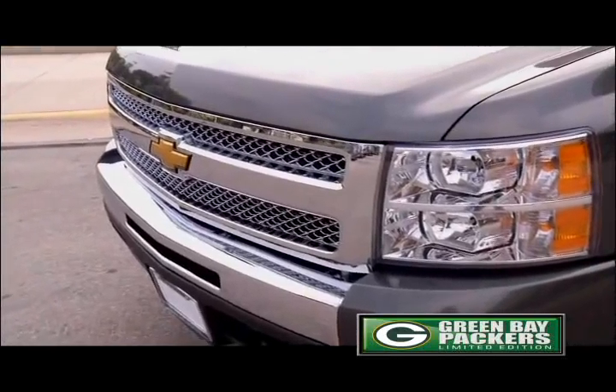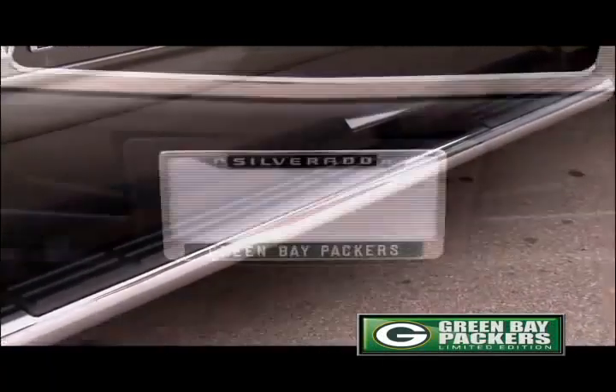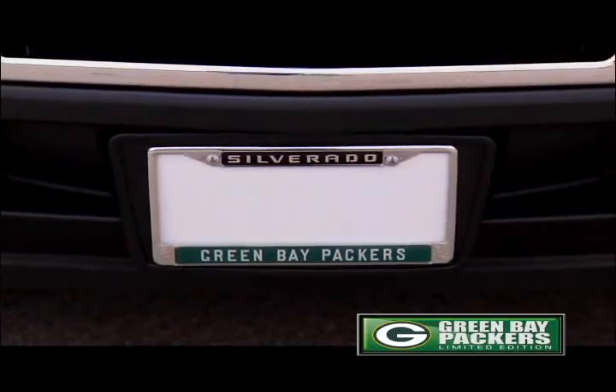Plus it comes with a chrome grill, chrome mirror covers, chrome exhaust tip, 6 inch chrome assist steps, and chrome plated license plate frames.